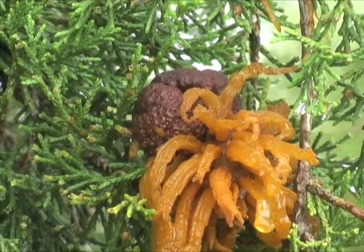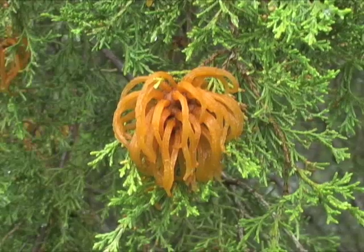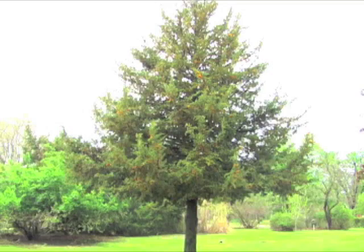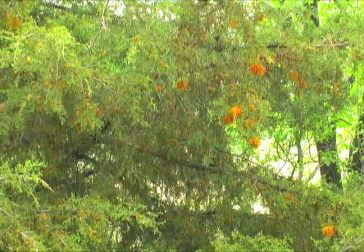Overnight, these knots swell into bright orange tentacled masses that are jelly-like to the touch and the size of baseballs. They give the cedar the appearance of a decorated Christmas tree, though their color is more like Halloween.